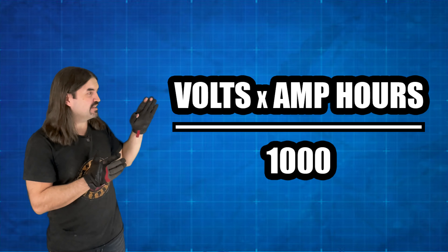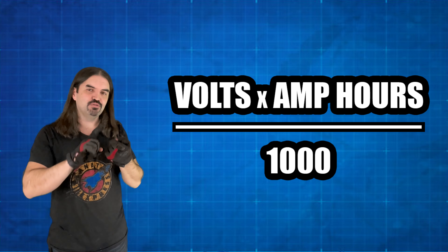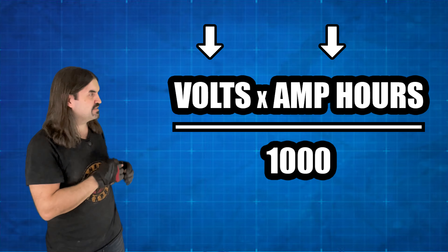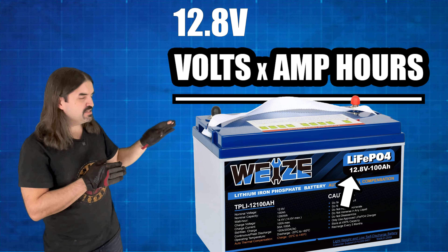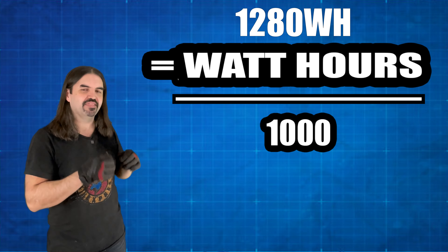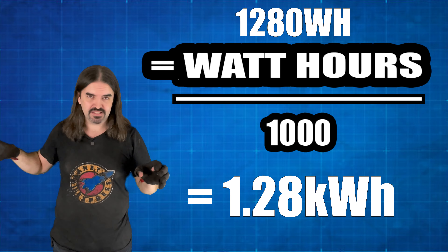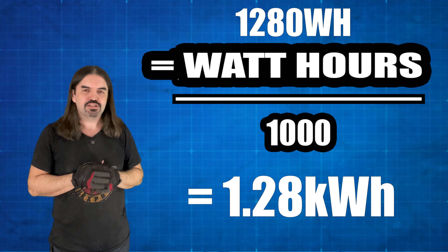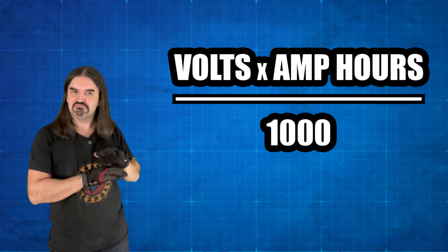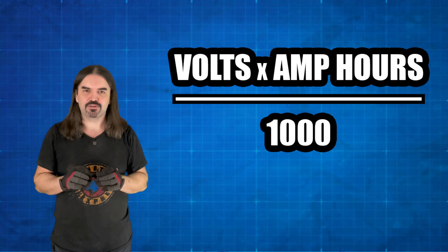Let's do this math together, because it's simple enough that a fifth grader could figure it out. On a product page they'll give you voltage and amp hours, and you can plug those into this formula. This is our apples-to-apples formula: volts times amp hours gives you watt hours, then divide by a thousand to convert to kilowatt hours — that is the energy in your battery. You can then compare that number to any other battery for a true apples-to-apples comparison. Volts times amp hours divided by a thousand. That's the whole formula.